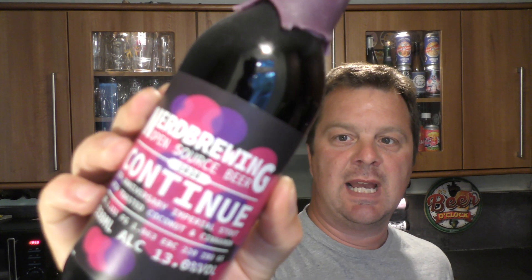It's Beer O'Clock on Real Ale Craft Beer. Today we've got a beer from Nerd Brewing and it's a bottle of their Continue. It's a 2020 version of their open source beer. It's a 5th anniversary Imperial Stout with toasted coconut and cinnamon. It's 13% ABV in a 330ml bottle and the IBUs are 65.